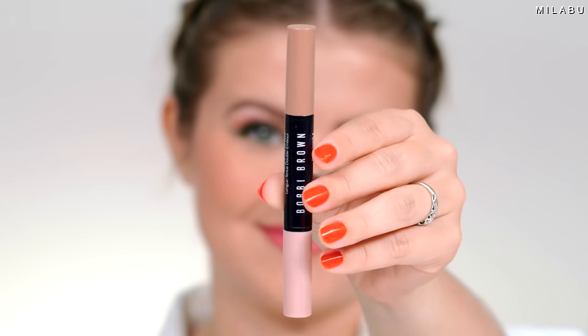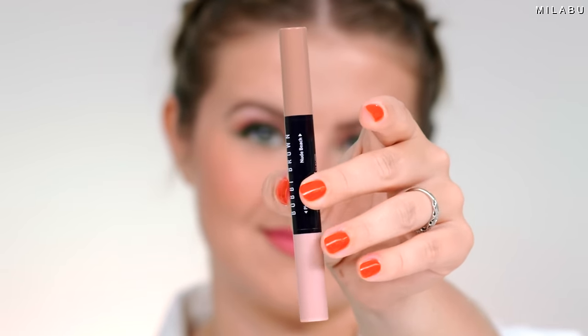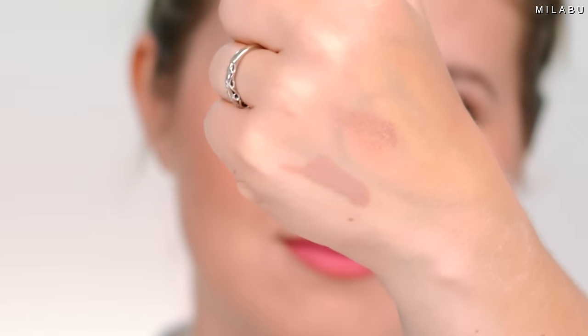For eyeshadow, this is my newest love — I cannot stop talking about this. This is the Bobbi Brown new Dual Ended Waterproof Long Wearing Cream Shadow Stick.